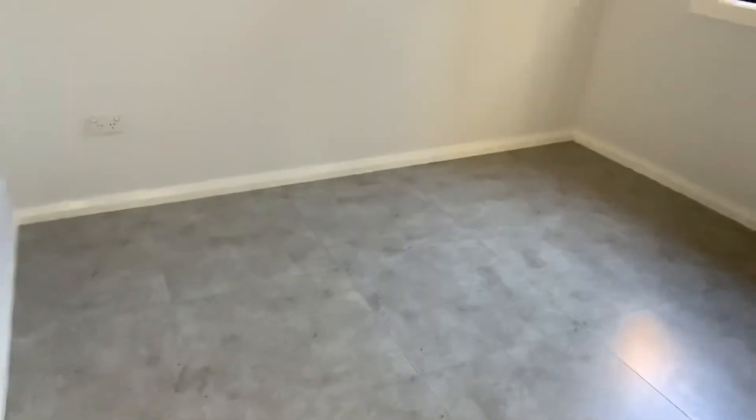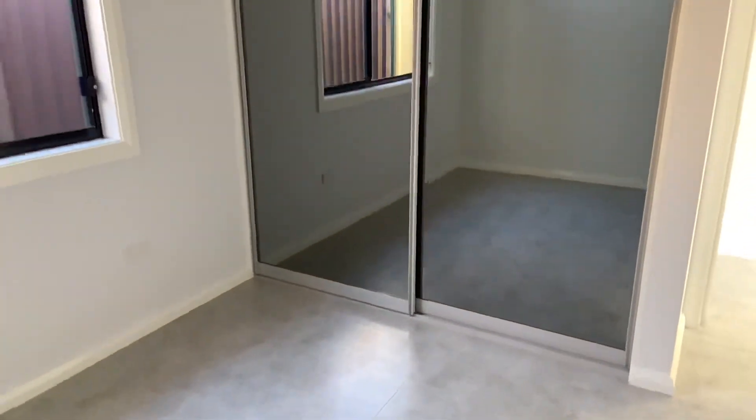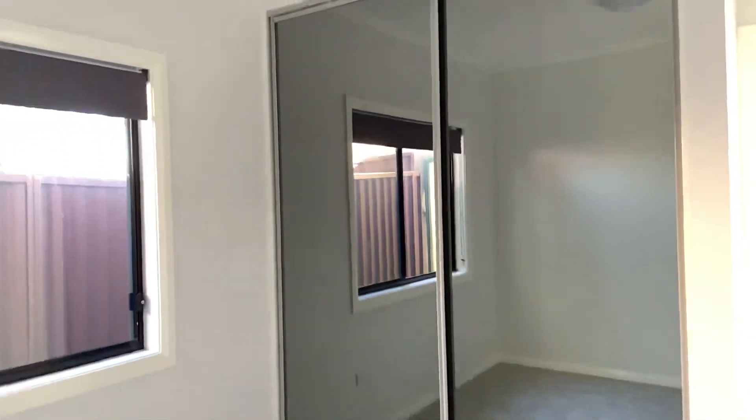Here we have the second bedroom. Again you've got tiled floors in here, a nice big double door built-in wardrobe, and the room is of a good size as well.